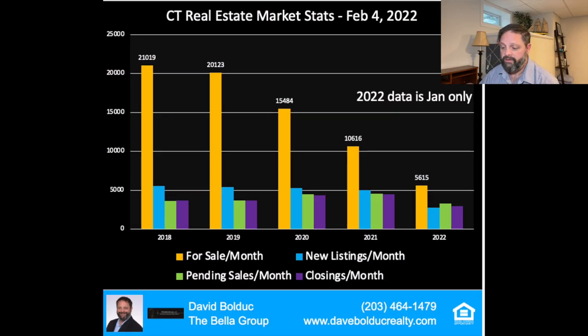This first chart is 2018 to 2021 real estate market data by month, with January of 2022 shown as well. The orange bars are for sales per month, green is pending sales, blue is new listings per month, and purple is closings per month.